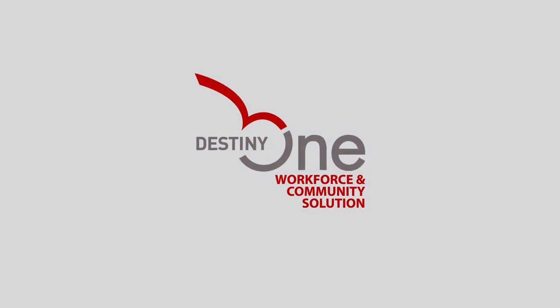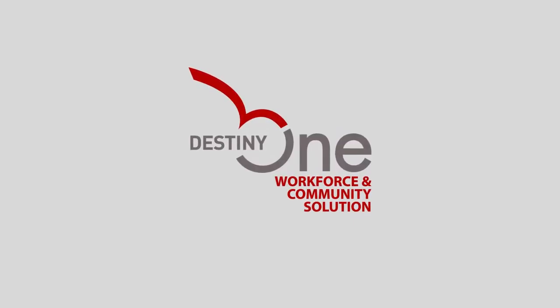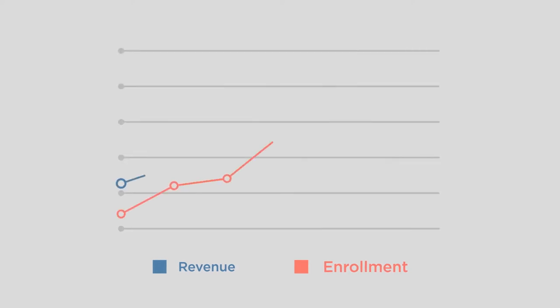The Destiny 1 Workforce and Community Solution, or Destiny 1 WCS, is tailor-made to help community and technical colleges deliver on their mission, stay responsive, and grow their enrolments and revenues.